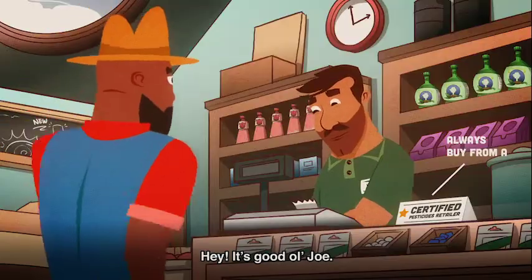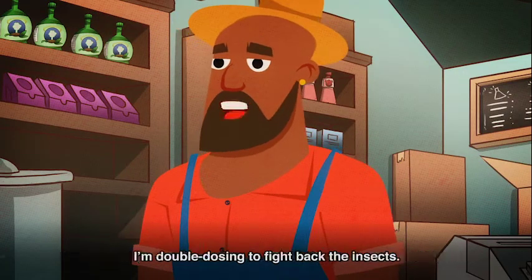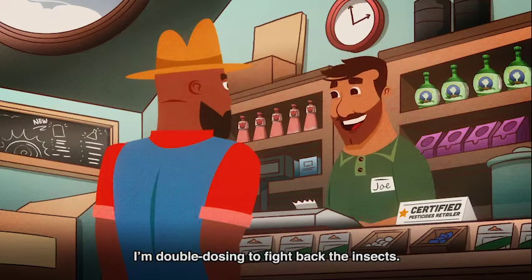Hey, it's good old Joe. Good morning, Joe. I'd like to get four bottles of Compound V, please. I'm double dosing to fight back the insects.